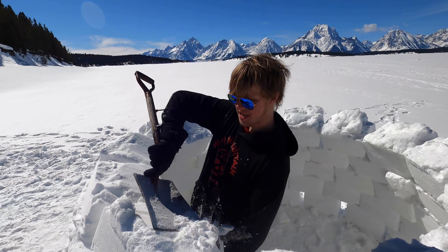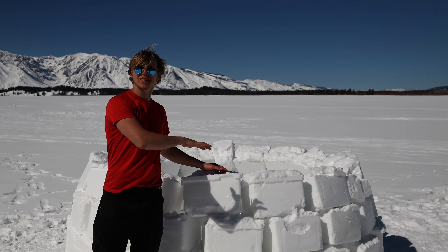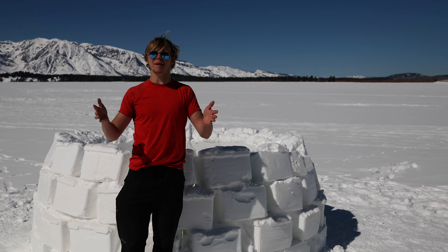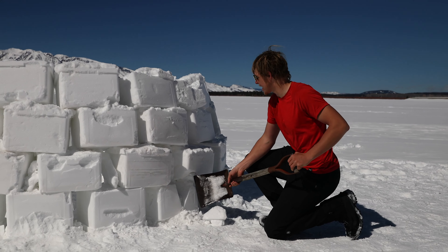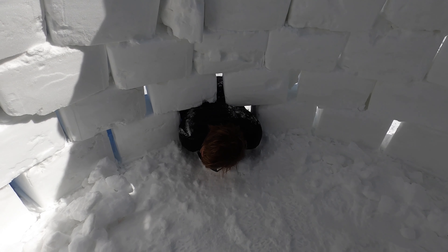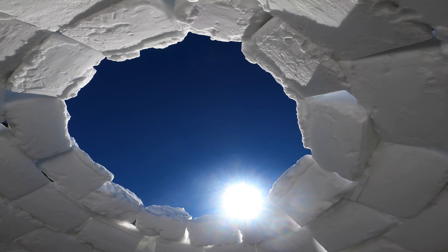We're now up to four layers of igloo, which means we can no longer step over the wall without breaking something. It's time to build the entrance — I'm trying to make it as small as possible since it doesn't have much structural integrity yet. We got through, but Isaac got stuck, so I made it a bit bigger for him.